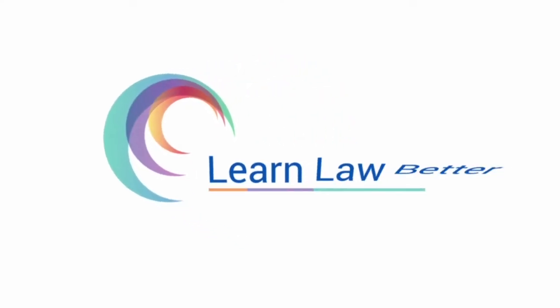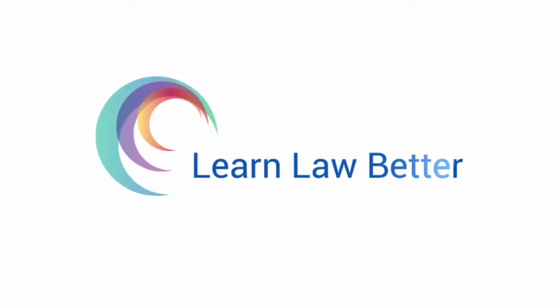Welcome to Learn Law Better. Today I want to talk to you about staying engaged in class. I provide you with several techniques, some of which will help you not only to stay engaged, but avoid falling asleep, which will lead to better learning. Hi, this is Beau Baez, and today I want to provide you with eight techniques that you can use during class to help you from falling asleep and to stay engaged.